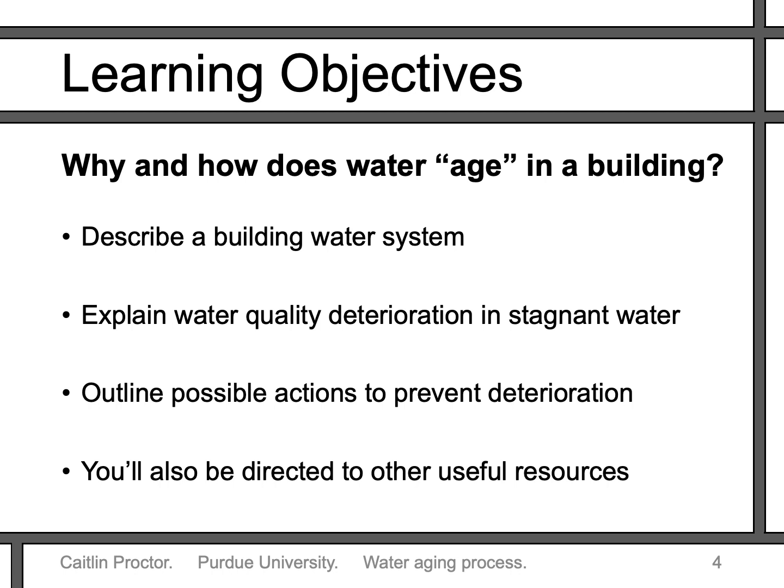In this video I'm going to be talking about why and how water ages in a building. After you watch this video, you'll be able to describe a building water system, explain the process of water quality deterioration in stagnant water including acknowledging the problems that might develop, and you'll be able to outline possible actions to prevent water quality deterioration. You'll be directed to useful resources as well.